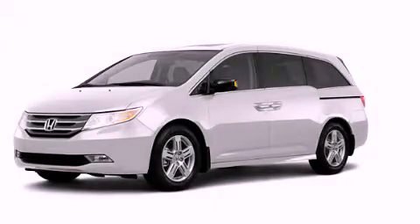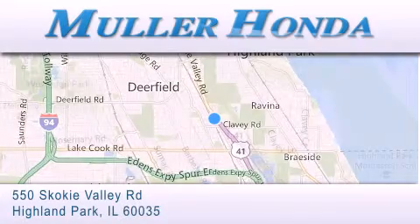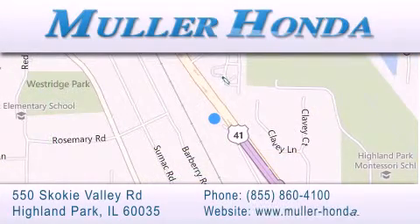Please call today to reserve this vehicle for a test drive. Thank you for considering Muller Honda for your next new or pre-owned vehicle. For additional information, please visit our website, give us a call, or stop by our dealership.